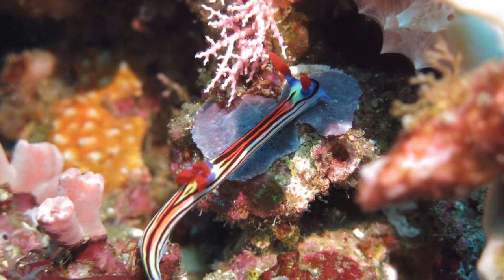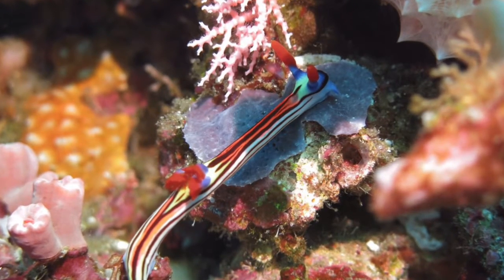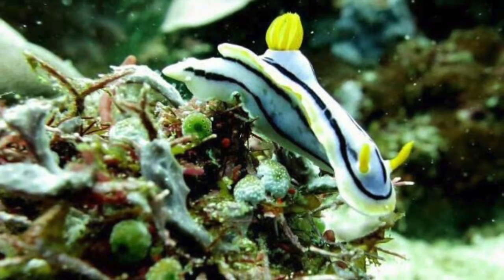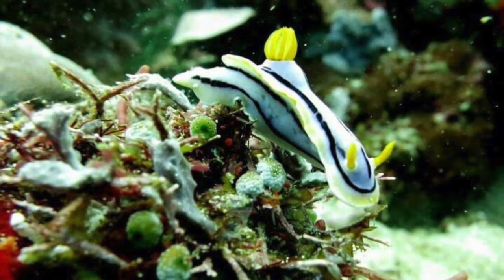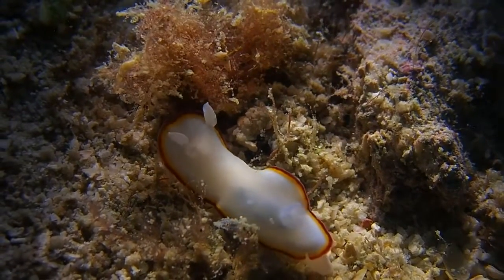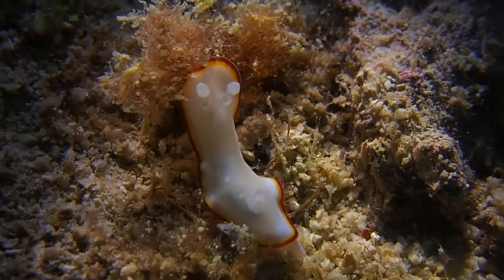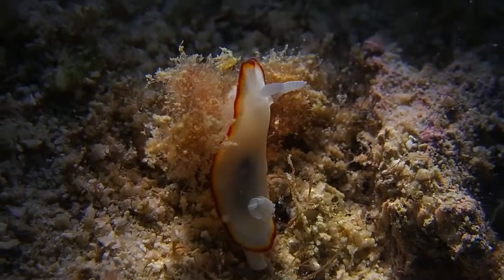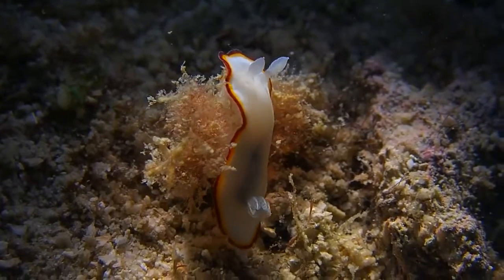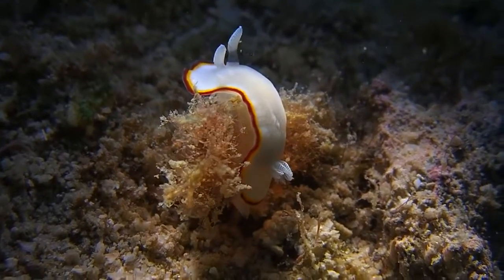Nudibranchs are often noted for their colorful appearances and beauty, as well as their diversity, since there are more than three thousand species of nudibranch discovered. Nudibranchs are shell-less mollusks, part of the sea slug family. They are sometimes casually called sea slugs, but bear in mind that all nudibranchs are sea slugs, but not all sea slugs are nudibranchs.